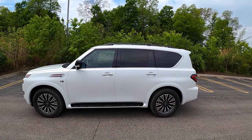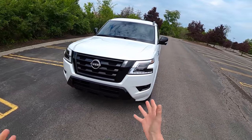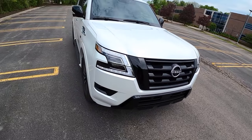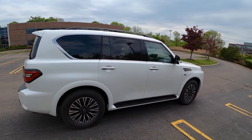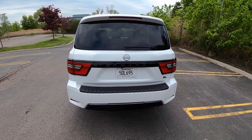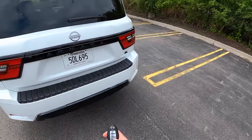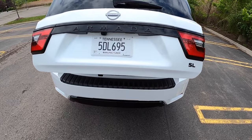Not long ago we test drove the Infiniti QX80, which is the more luxurious brother of this Armada. I do like the new front end redesign — the new headlights, the DRLs, the grille, the Nissan logo all look sharp. Still, don't be fooled, this is the same old Nissan Armada we've gotten to know over the years. Slightly different rear end tail lights, and we still have these massive whale-like proportions with a little bit of an underbite.